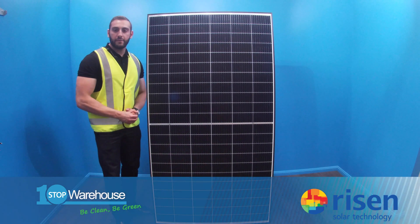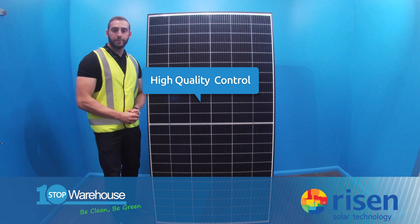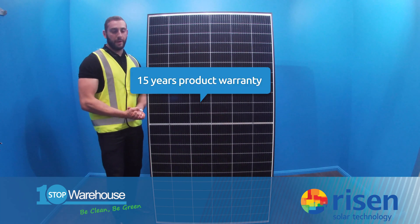Secondly, they have a very high quality control process, and therefore are able to deliver a 15-year product warranty for their panels.